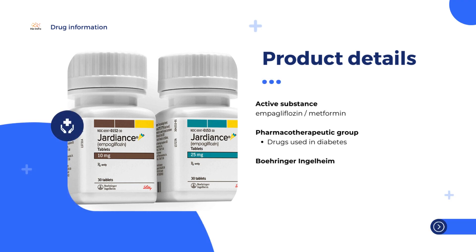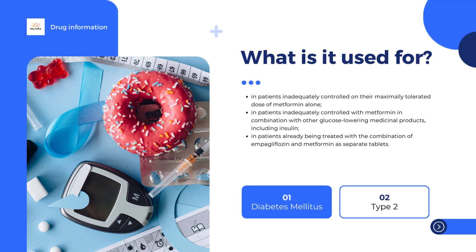First, what Jardiamet is used for. Jardiamet is used to lower blood sugar levels in patients with type 2 diabetes mellitus. It may be used when diet plus exercise do not provide adequate blood sugar level control, either alone as a single medicine or in combination with certain other anti-diabetic medicines.